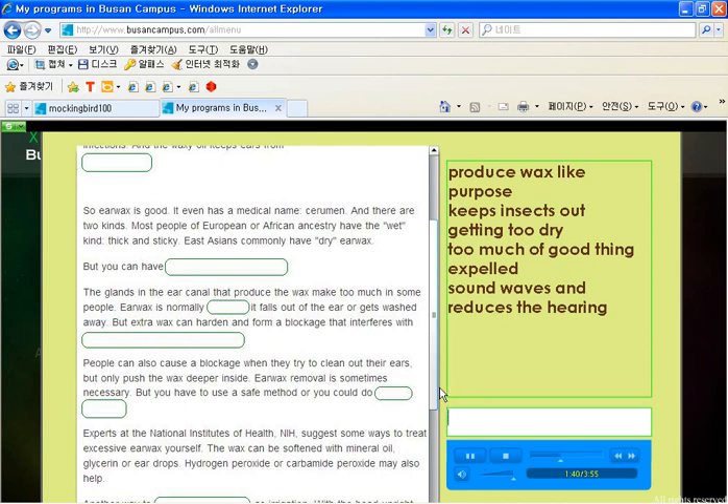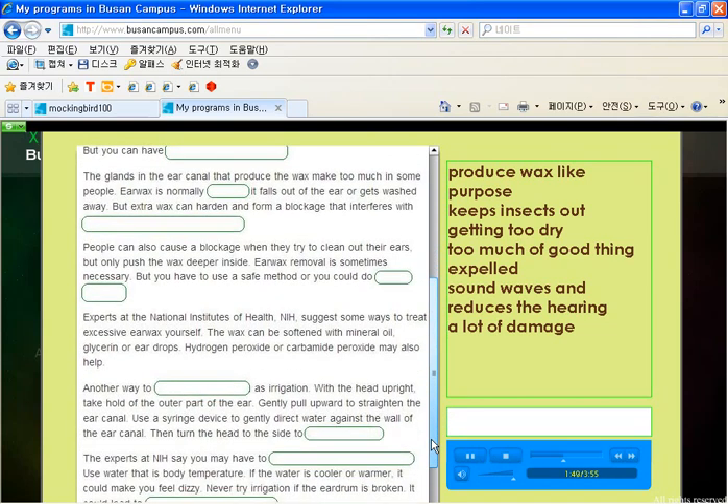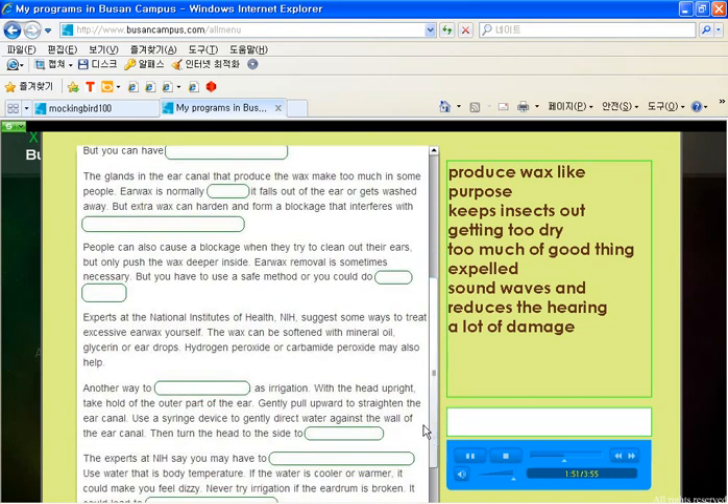Earwax removal is sometimes necessary, but you have to use a safe method or you could do a lot of damage. Experts at the National Institutes of Health, NIH, suggest some ways to treat excessive earwax yourself.